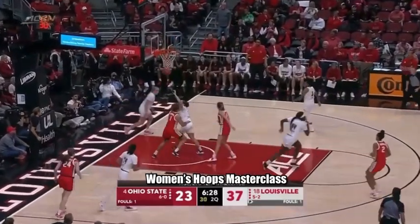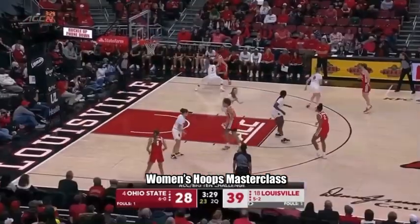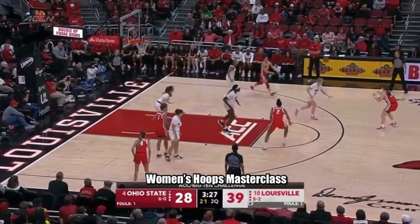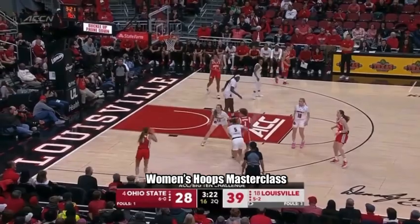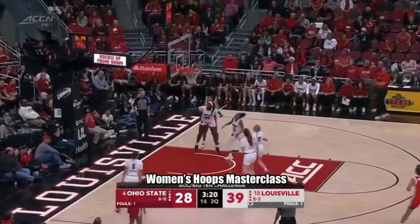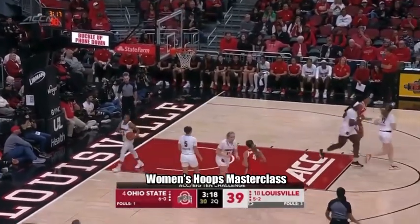10-0 run and Sheldon will bring that. Nebraska, Virginia Tech and Michigan, Miami — three more games from the ACC Big Ten Challenge. Good relocation by Sheldon and she knocks it in.